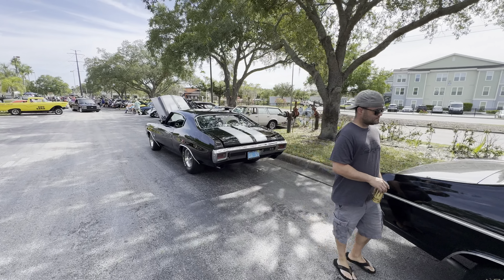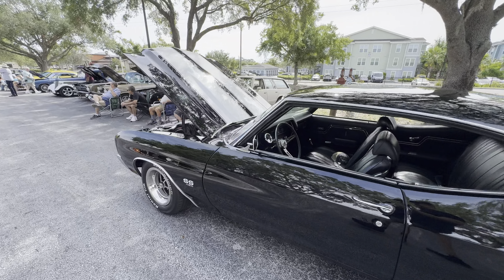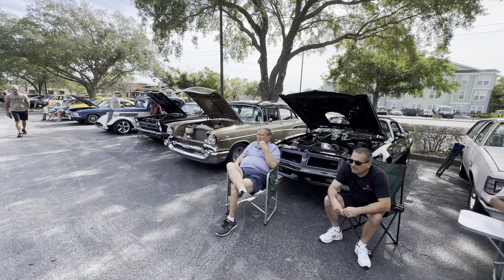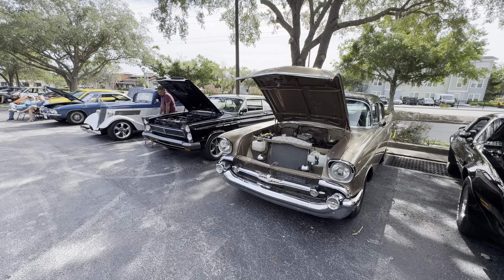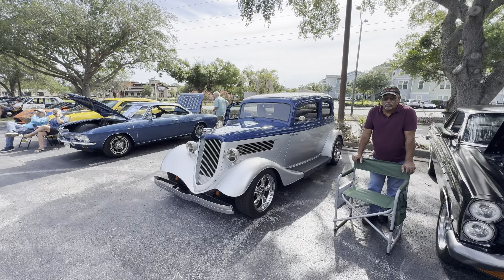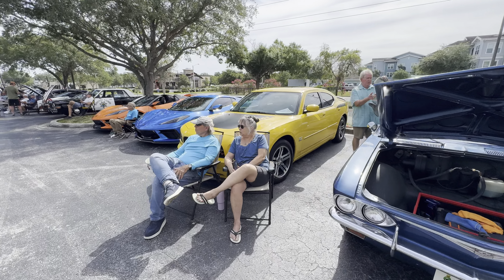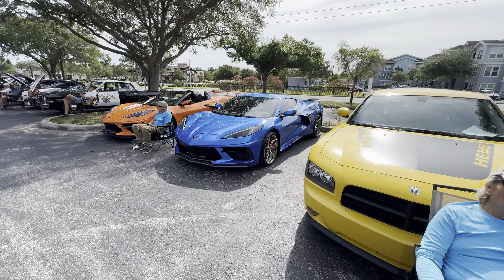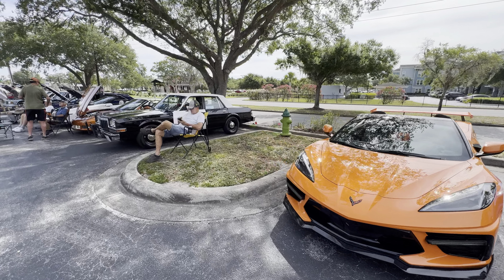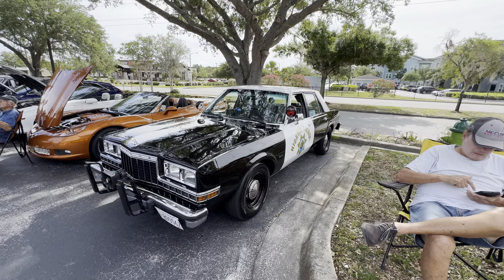Nice Chevelle SS's, nice. The cars are still coming in. So, California Highway Patrol — I think he's a little far from home.